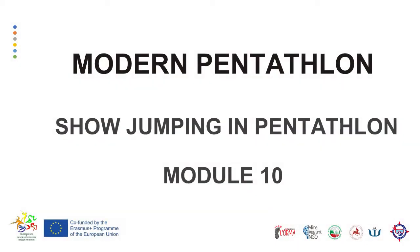Welcome to the training module in the framework of enhancing health and physical activity rates through the pentathlon project.